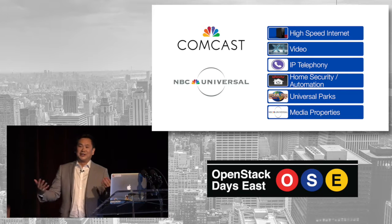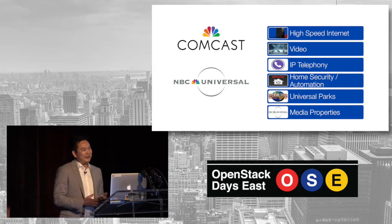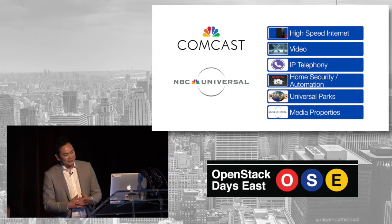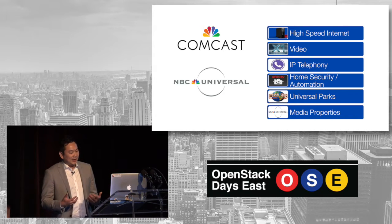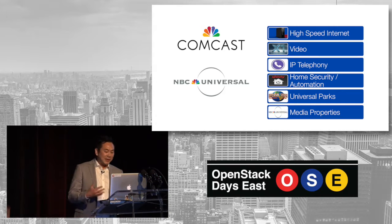Comcast is actually a pretty innovative place — and this is from a guy coming from JPL. I think we do some really cool stuff. As a company, we're not just one of the nation's largest cable providers. We also do video, high-speed Internet, phone services, and email.